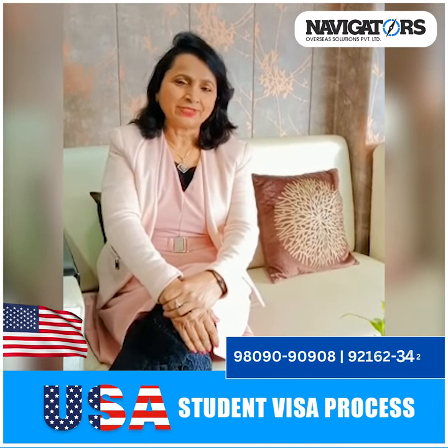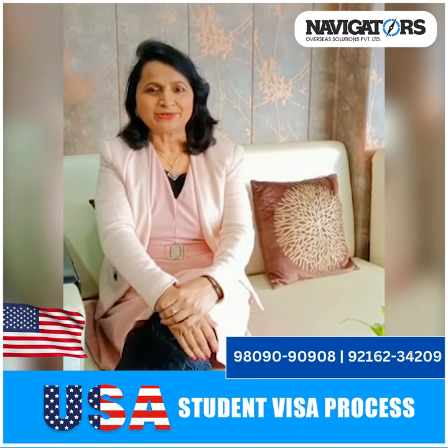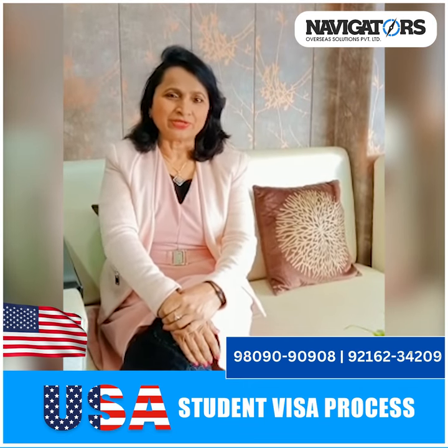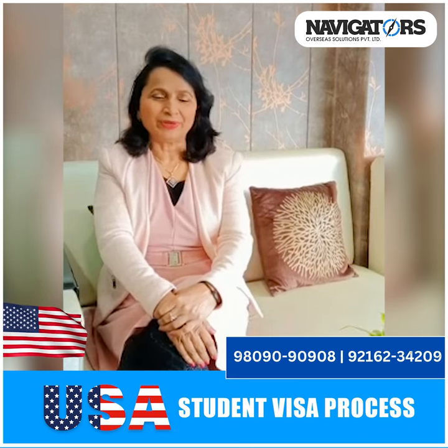Hi students, this is Vino Goy from Navigators Overseas Chandigarh. Today, let us talk about the US visa, and we will talk in both Hindi and English.